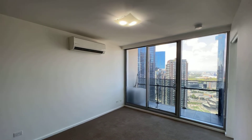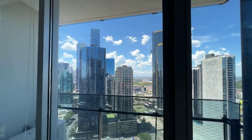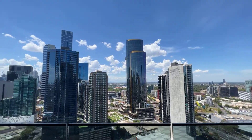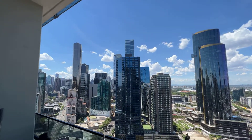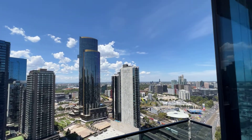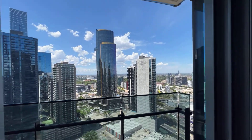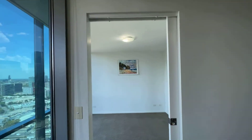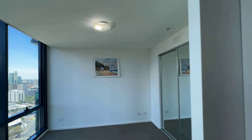Coming here is the balcony, which comes with a beautiful view. And here is the first bedroom, which comes with a sliding door as well.